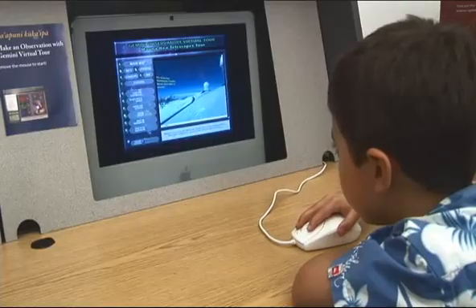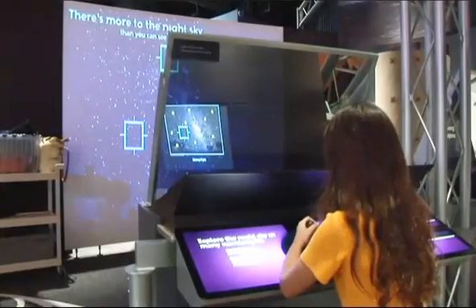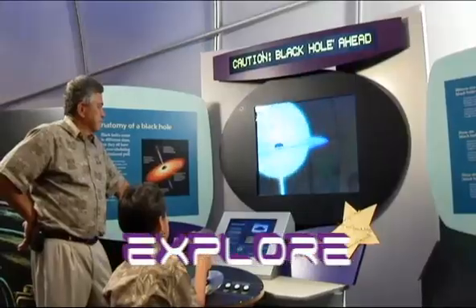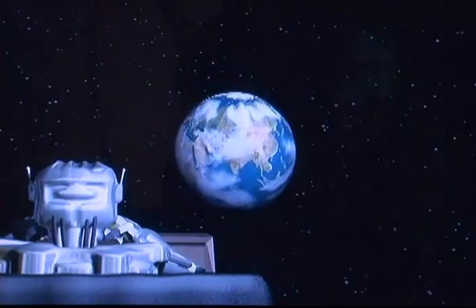View real-time images of the telescopes atop Mauna Kea and learn how astronomers are decoding patterns of starlight to unlock the secrets of supernova and black holes. Explore cosmic questions and discover our place in space and time.